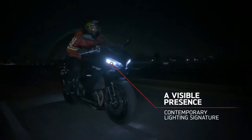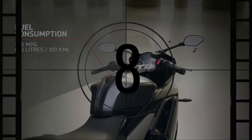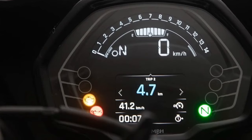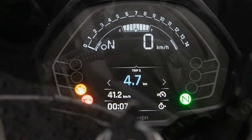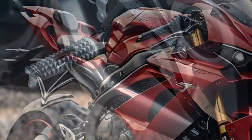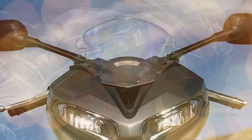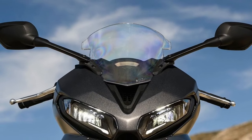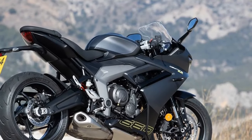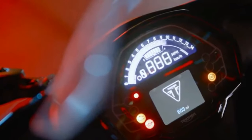In line with industry trends, Triumph opts for economical suspension components both front and rear. The front is equipped with a non-adjustable Showa SFF-BP fork, while the rear features a Showa monoshock with preload adjustability. Suspension travel measures 4.3 inches at the front and 5.1 inches at the rear. In urban settings, the suspension delivers a plush and forgiving ride, offering comfort without jarring sensations. When tackling winding roads at moderate speeds, the suspension maintains its composure. However, pushing the bike to its limits reveals inherent limitations — while rear shock preload can enhance chassis stiffness, the fork remains non-adjustable.